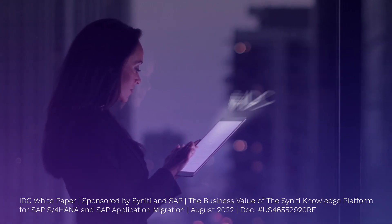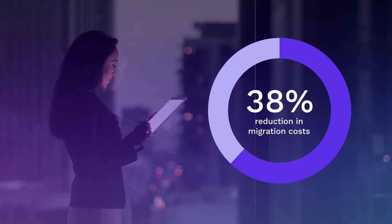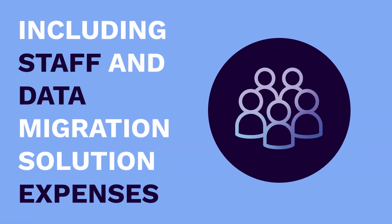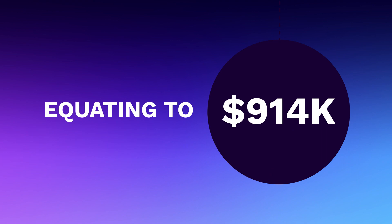Verified by IDC, the SKP can reduce your migration costs by an average of 38%. That includes staff and data migration solution expenses, equating to $914,000.